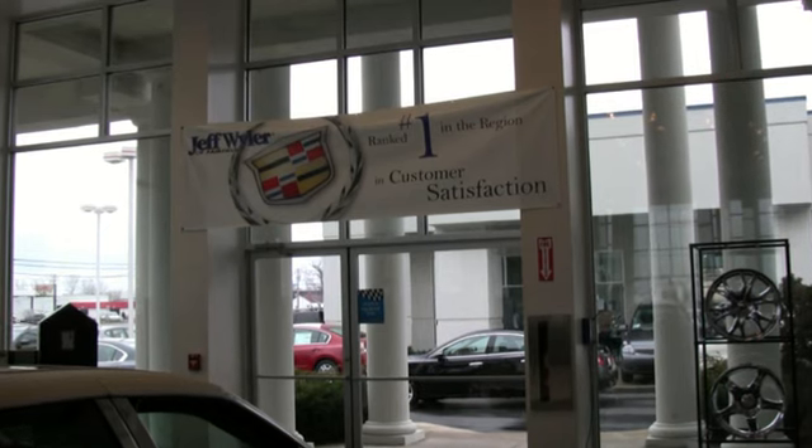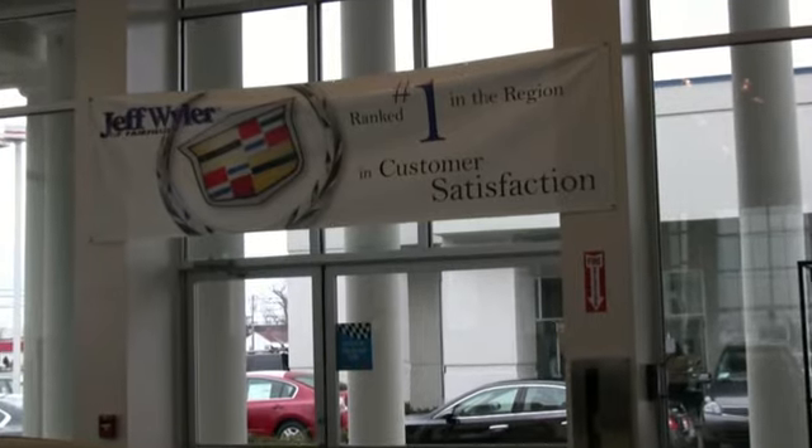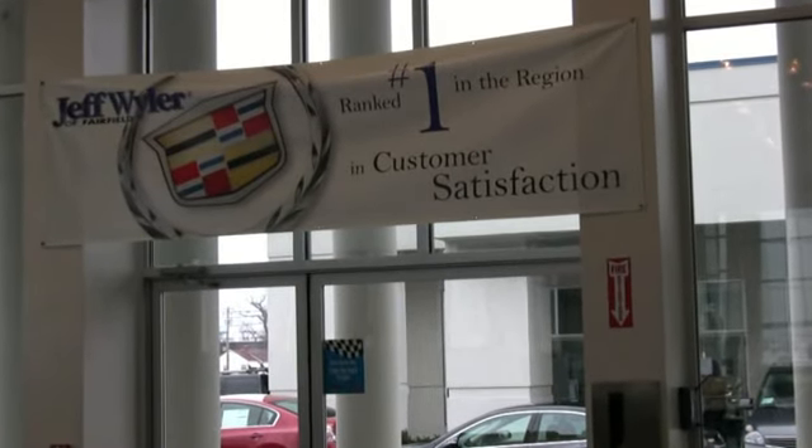The Cadillac Escalade comes in four different versions. When you're ready for yours, come to Jeff Weiler. We're rated number one in customer satisfaction and service in the region.